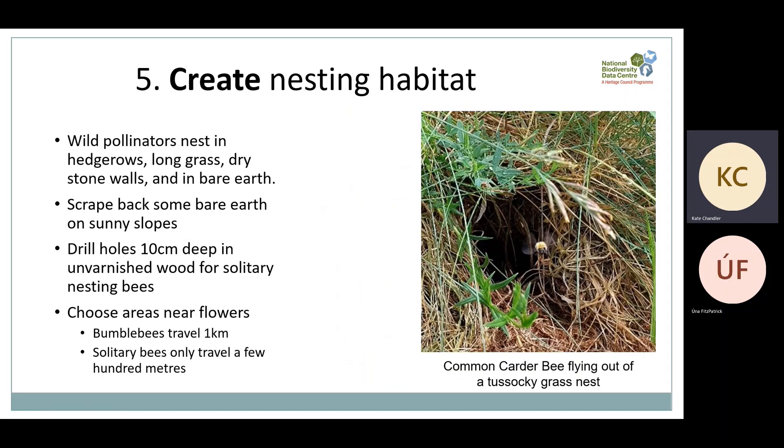Number five is create nesting habitats. Most bees don't live in beehives — wild pollinators nest in hedgerows, in wild grassy areas, dry stone walls and even in the ground. To make a nesting habitat, all you need to do is scrape back some bare earth, leave some areas to grow wild, or simply drill holes 10 centimetres deep in unvarnished wood for cavity-nesting bees. Choose areas that have flowers nearby, and in the picture you can see a common carder bee flying out of a grass nest.